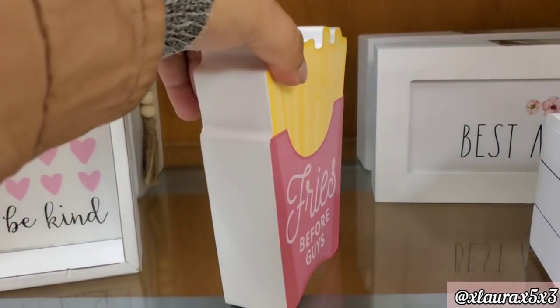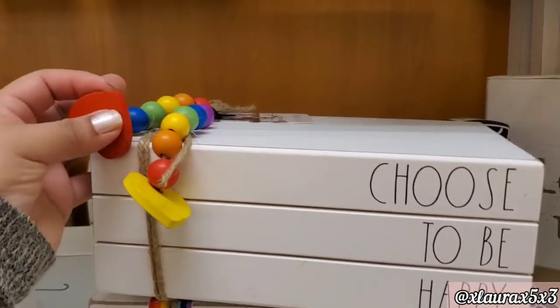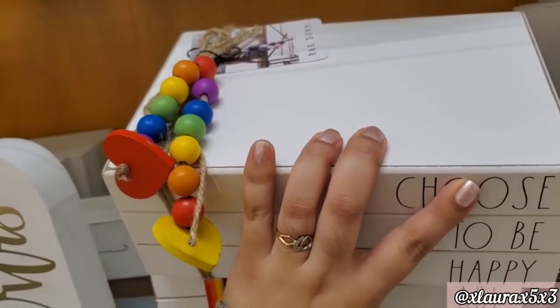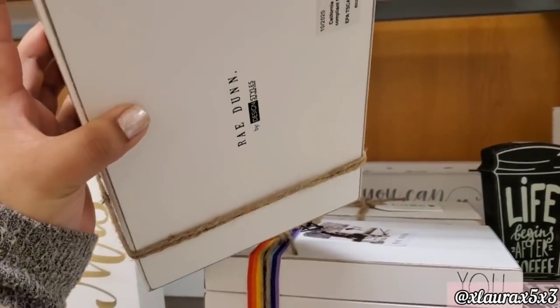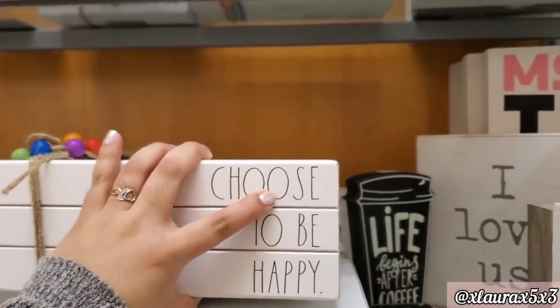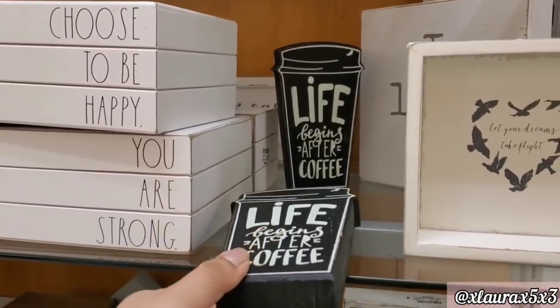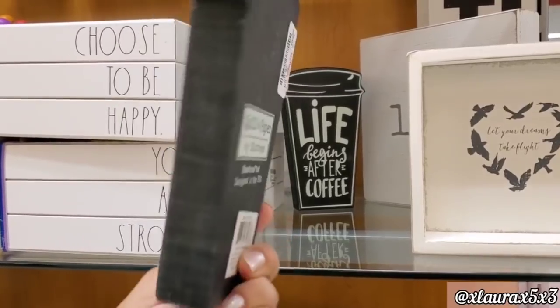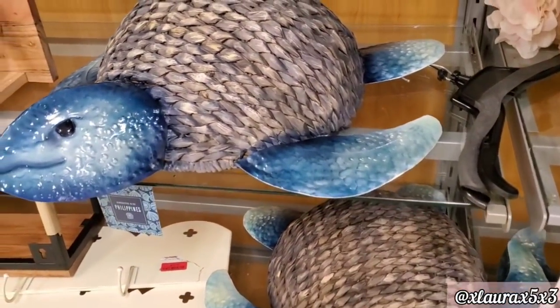Look at this chunky fry sign — 'Fries Before Guys,' $5.99. It's really thick. They have these books for $12.99, 'Choose to Be Happy.' They do have beads. The single coffee sign I found says 'Life Begins After Coffee' for $6.99. If you missed my Big Lots video, go watch it — they have lots of coffee decor.